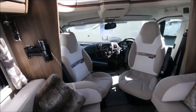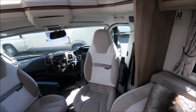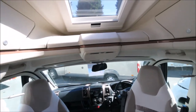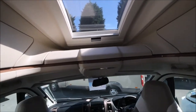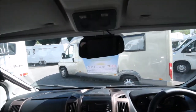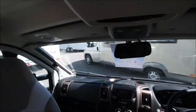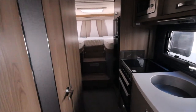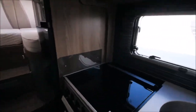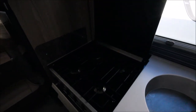As we show you through the inside of the vehicle, the first thing you'll notice is the swivel seats and the large roof light at the front for additional lighting. There's also a reversing camera. As we work our way back, we have a three gas burner and one electric hob.